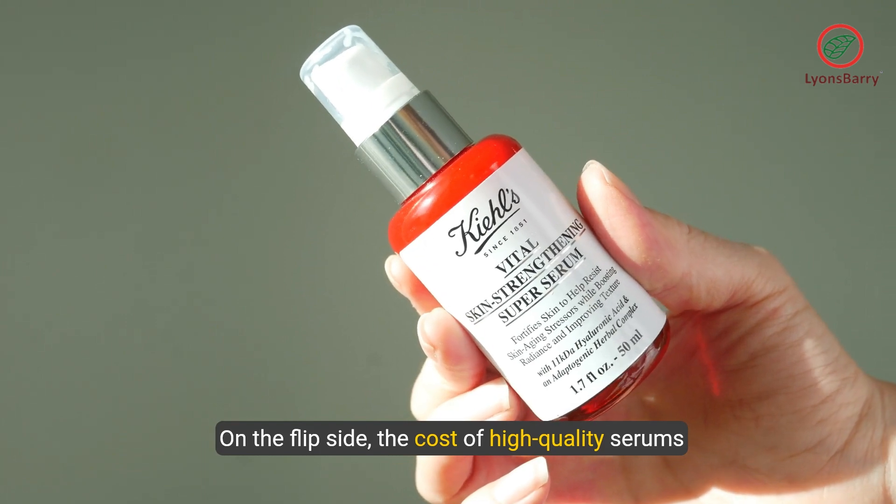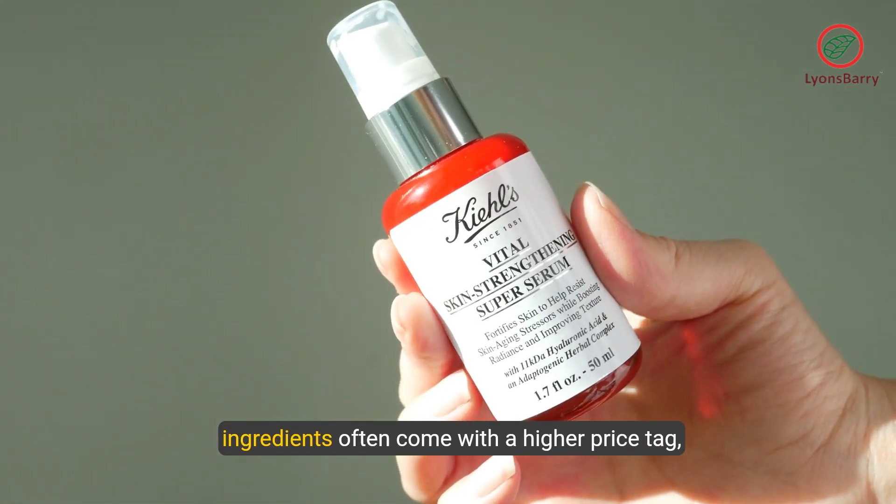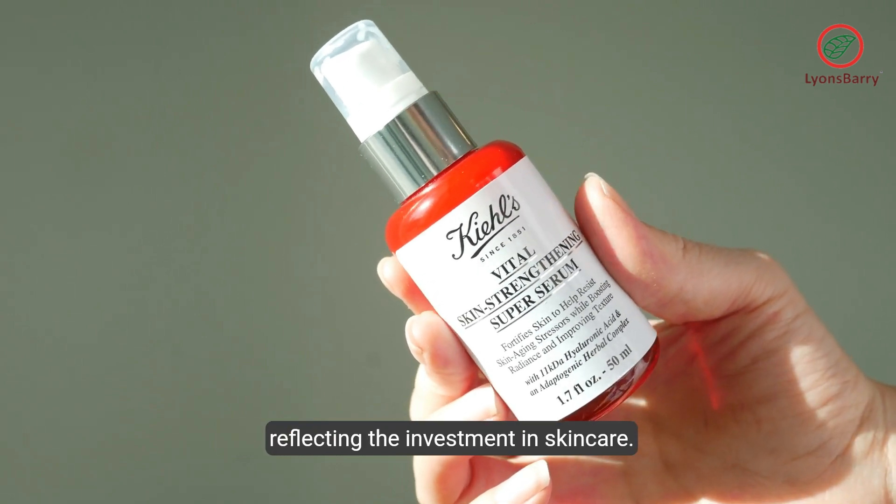On the flip side, the cost of high-quality serums may pose a challenge to some, as their potent ingredients often come with a higher price tag, reflecting the investment in skin care.